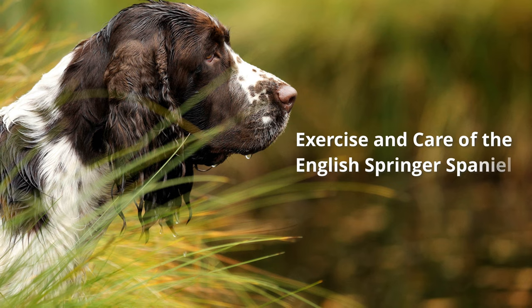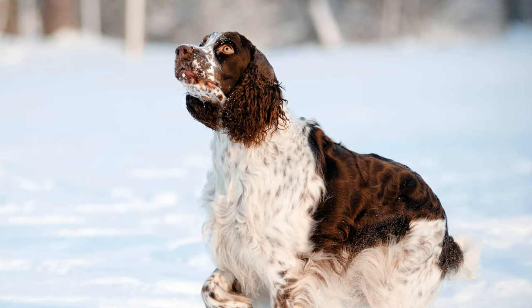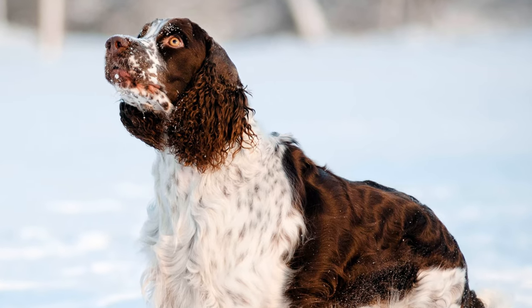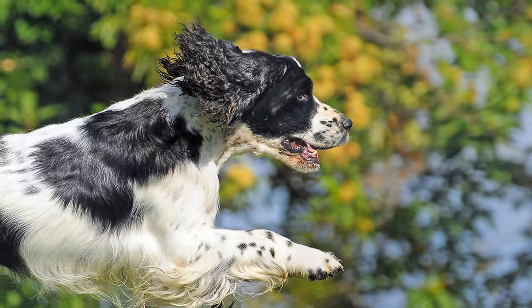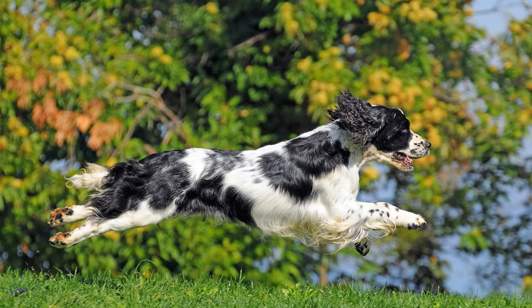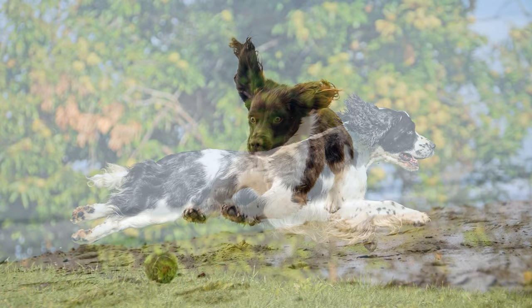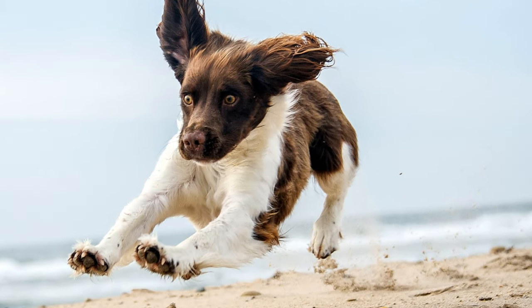Exercise and care of the English Springer Spaniel. These happy and docile dogs love extended walks in the woods and fields, hiking, or accompanying their owners on jogs and bike rides. They have amazing endurance. Besides hunting, they also enjoy search and retrieval games. Every now and then, owners should let the dogs swim.